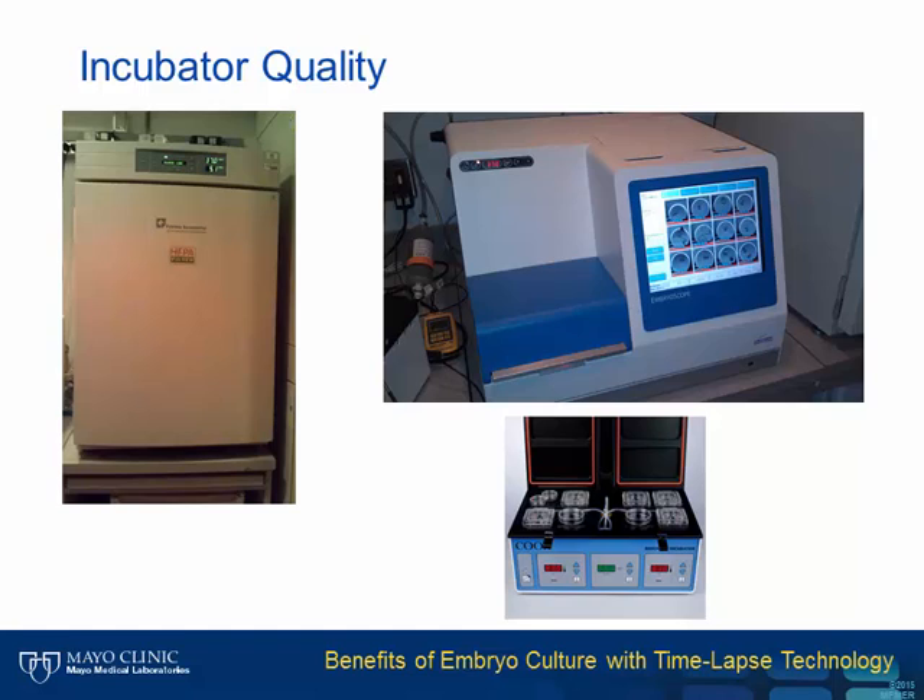The quality of embryo culture varies significantly among the different types of incubators. The incubator on the far left is a standard cell culture incubator, really designed for culturing cells in large flasks. When that incubator is open and closed, it has to recover its temperature and CO2 and oxygen concentrations. Frequent excursions mean there are a lot of adjustments going on, and it needs to correct the entire chamber.